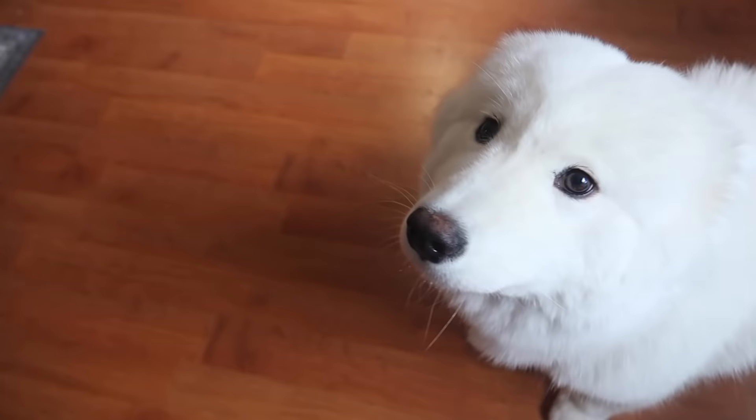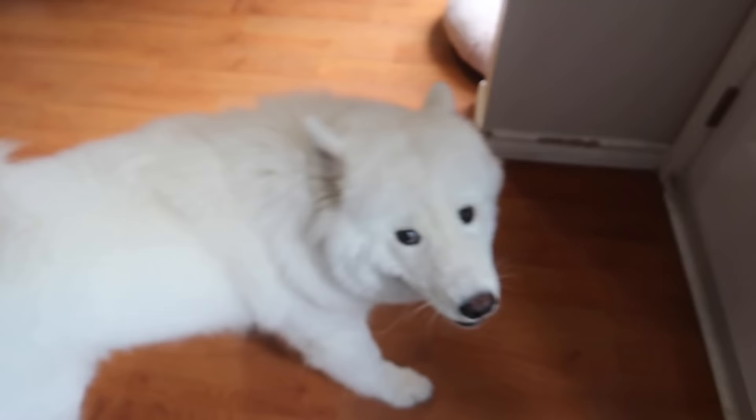Now that Alaska, Misty, and Oryx have been fed for the morning and got their breakfast, it is time to head down to the basement and take care of the animals down there. But before we do that, I think Alaska needs to go outside because she just rang her bell.